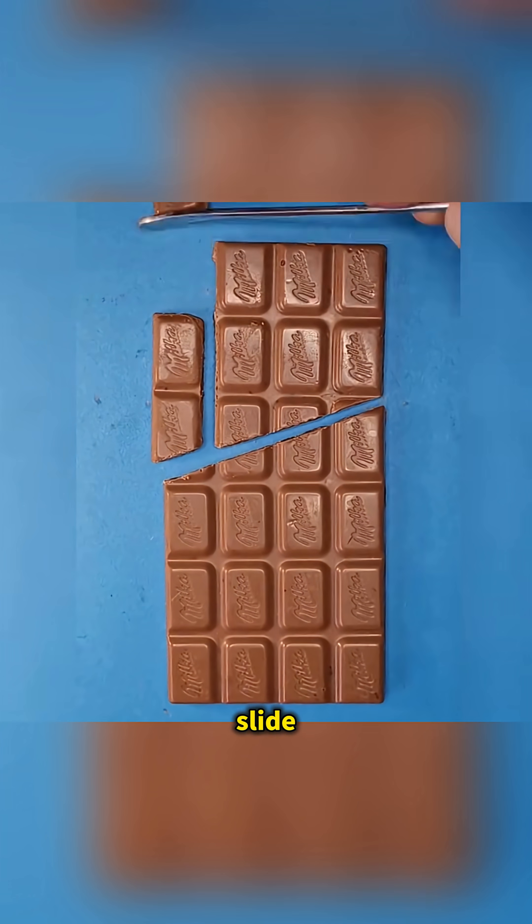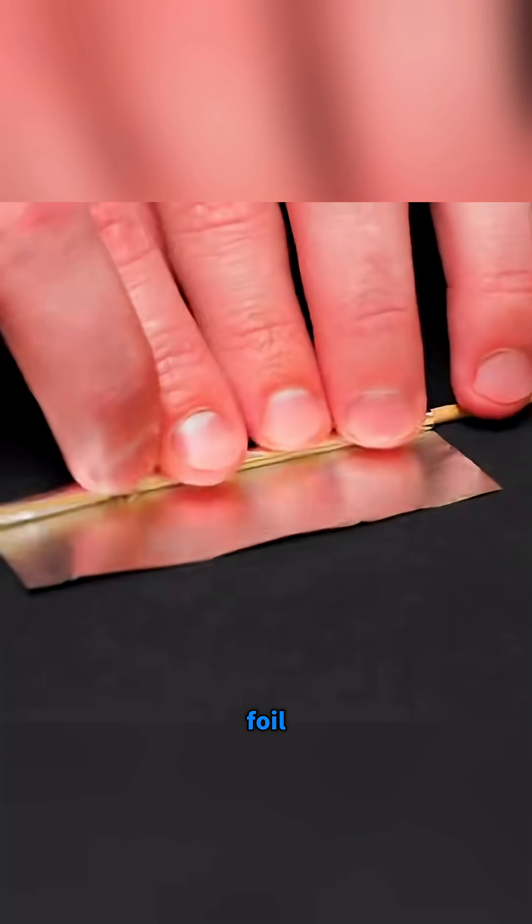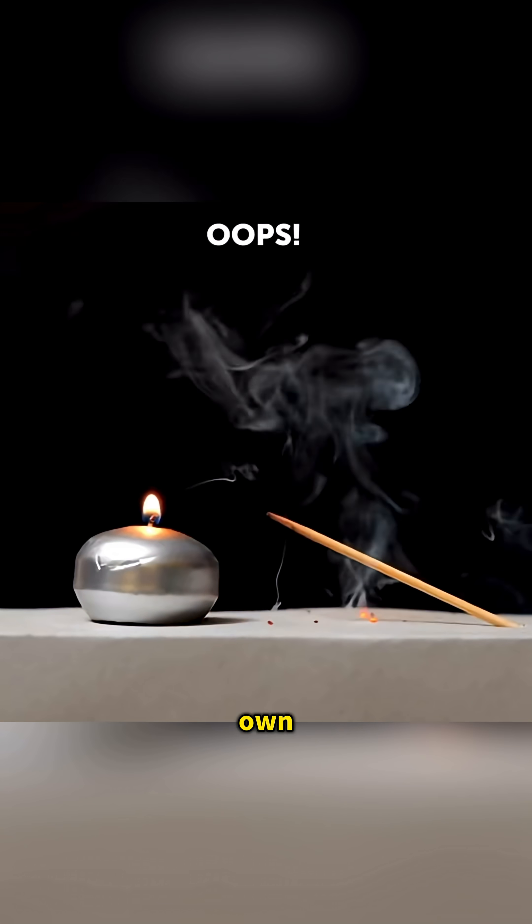Cut chocolate at an angle, slide the pieces, and magically an extra piece appears. Roll a stick with match heads inside foil, light it, and you'll launch your own mini rocket.